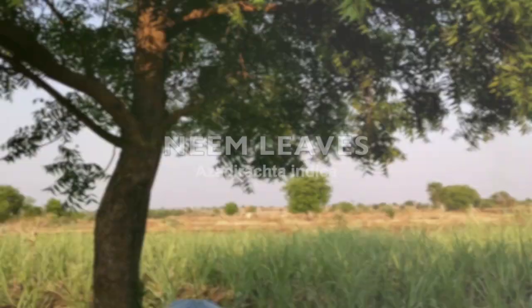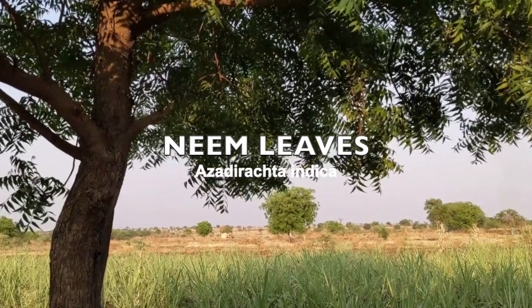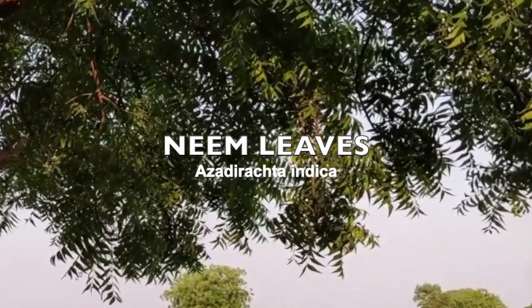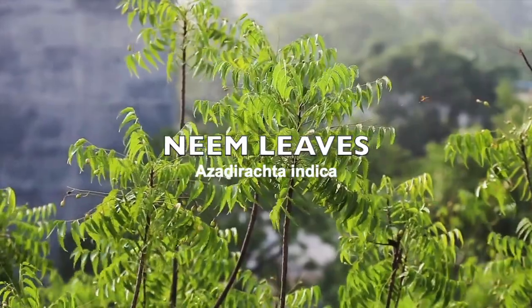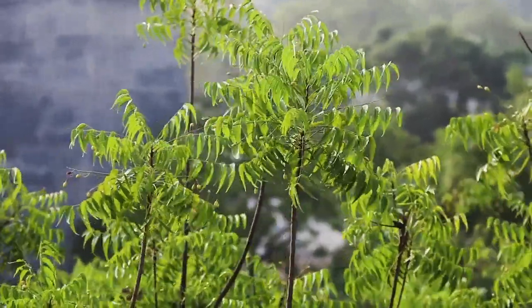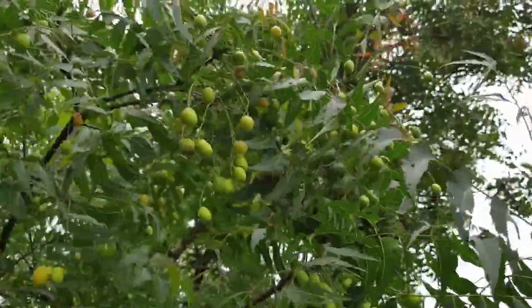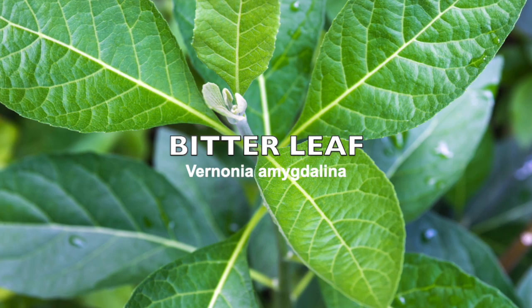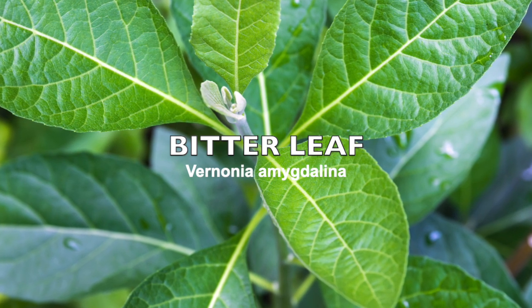The next one on the list is neem — locally here we call it dogoyaru. That's the tree and these are the smaller plants growing; that's the leaf for identification. Right here is the tree that also has the seeds. The next one on our list is bitter leaf.